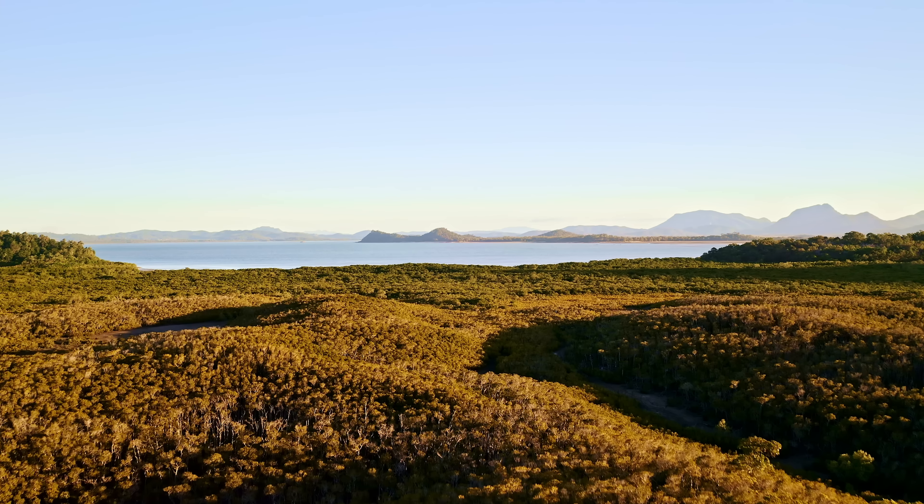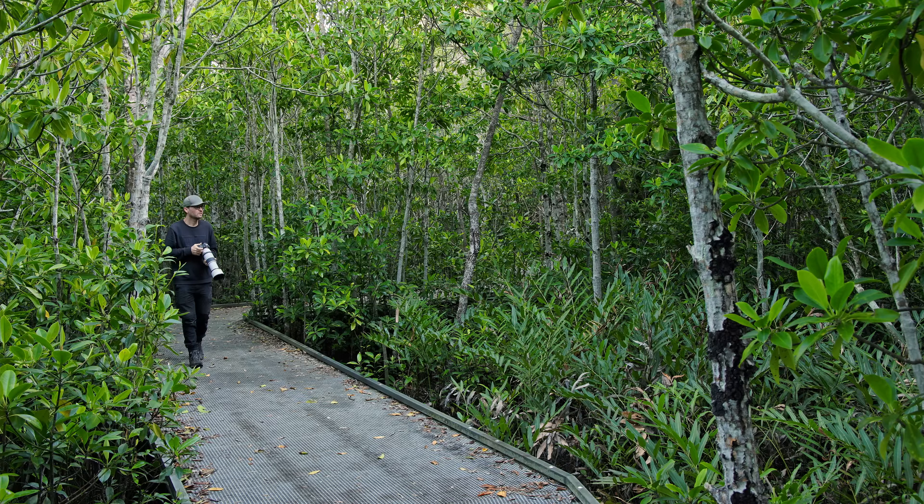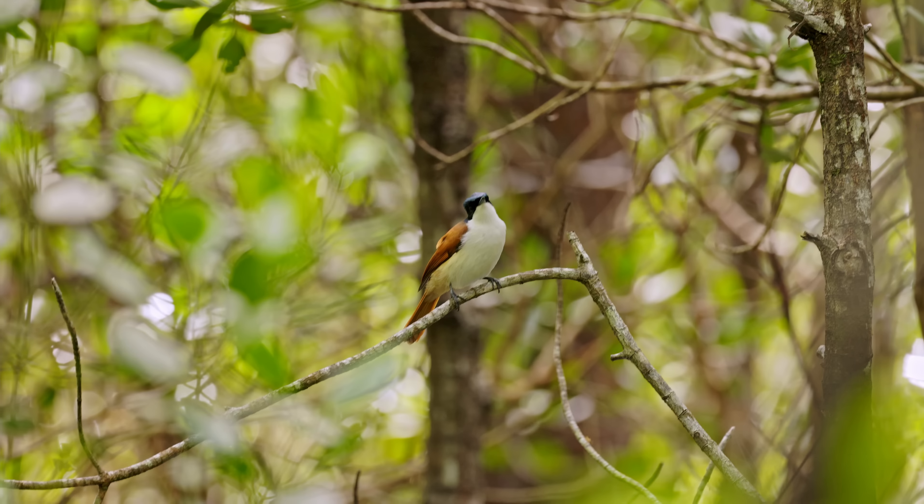Hi guys and welcome back to the channel straight from the field. I'm out here on this beautiful mangrove boardwalk looking for some flycatchers and some yellow robins. I also want to explore the question: is the f7.1 aperture on the 100-500 lens really unusable in dark conditions like this, or is it just a little bit overblown? Comments always suggest this lens is overpriced and f7.1 is basically unusable. So let's find out if that's really the case.